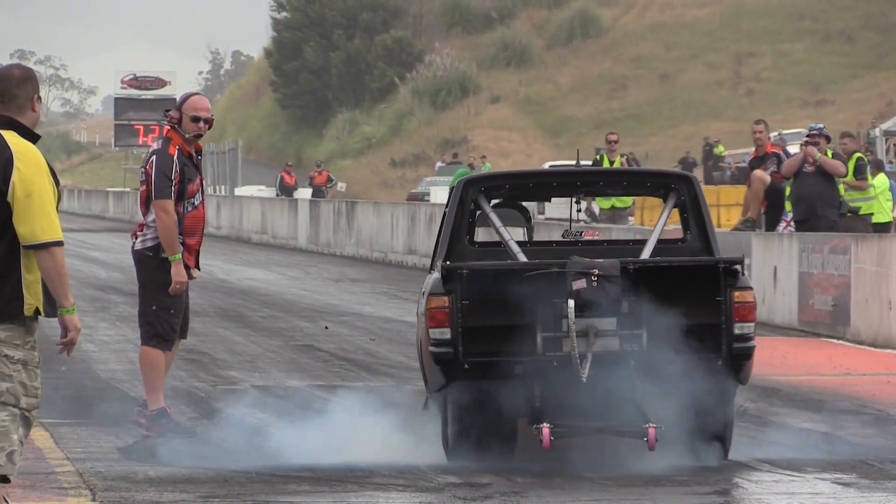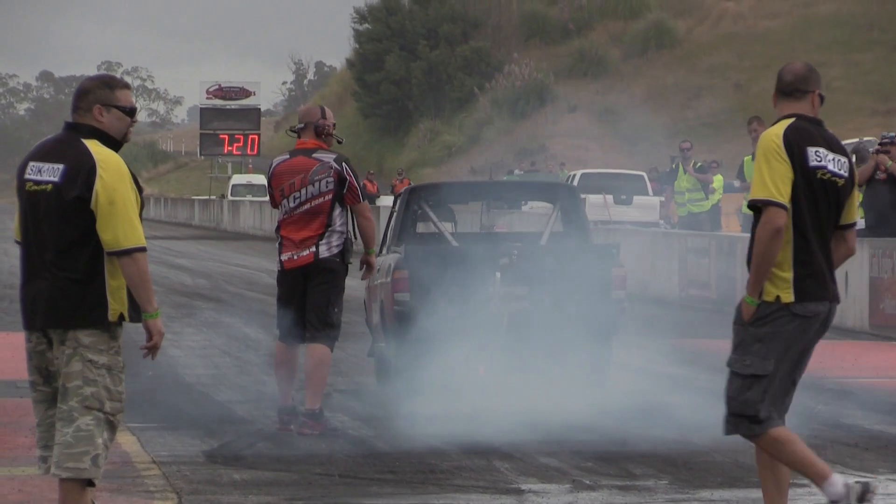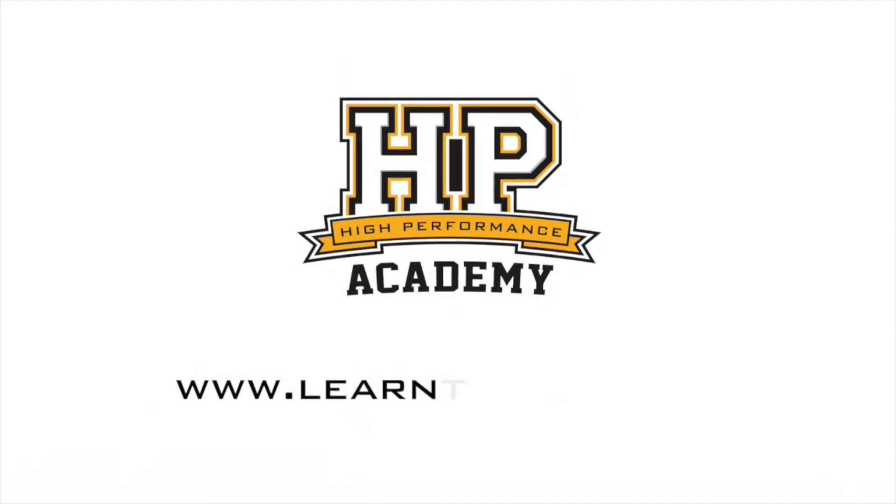Thank you for taking the time to talk us through the car today, Colin. For online tuning courses, visit learntotune.com.